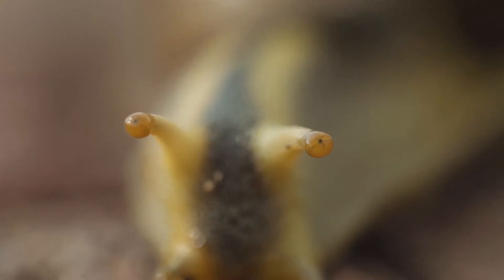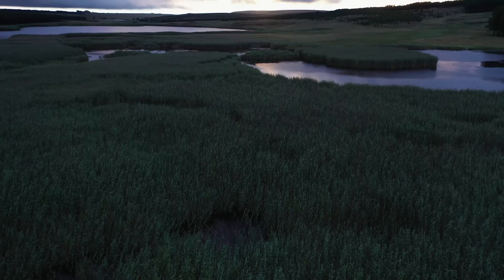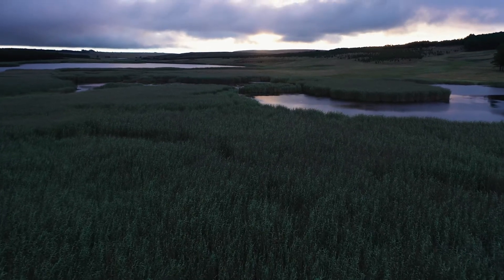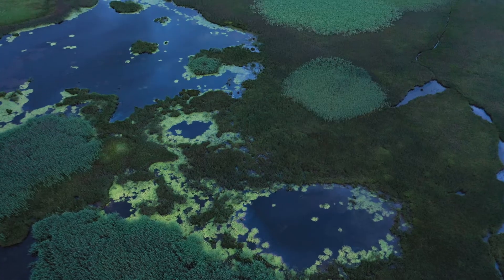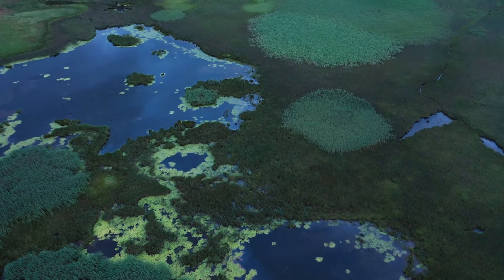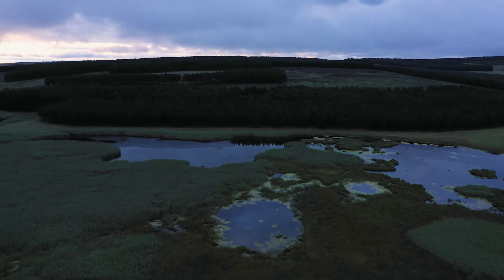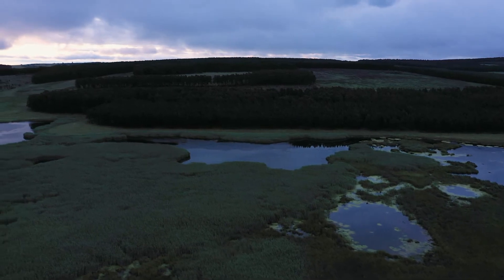Wetlands are important for people for many reasons, but particularly with regards to water, which is a scarce resource in South Africa. If you can imagine wetlands as a big sponge — the water comes down off the mountains, gets caught in rivers, and then washes through wetlands where it gets absorbed and held. That's really important for stopping flooding. But then it releases that water slowly downstream and purifies it before releasing it, so it's really important for water management and water purification.